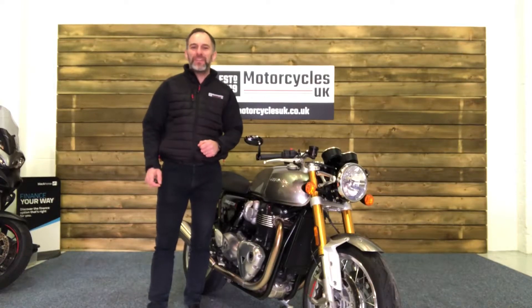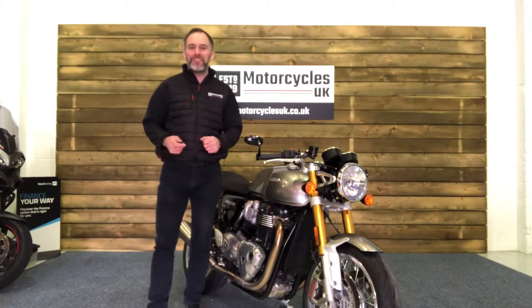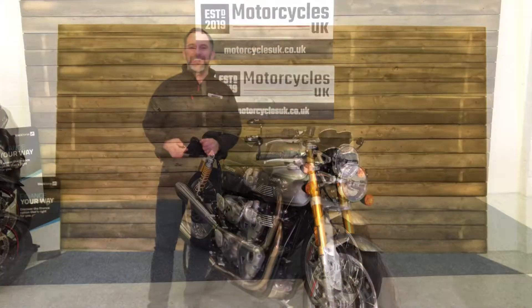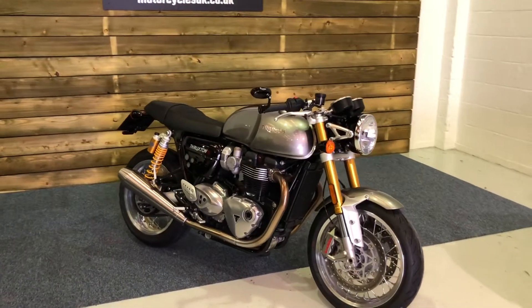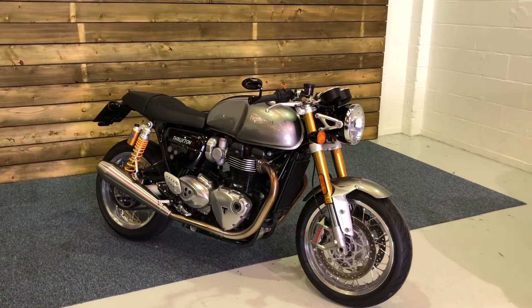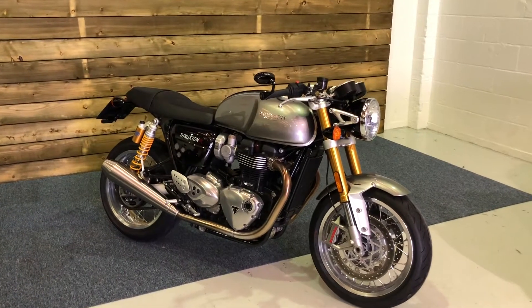Hi and welcome to Motorcycles UK. Today I'm going to show you a short video on this amazing Triumph Thruxton 1200R. This is a 2018 bike on a 68 plate with just 3,394 miles, two owners from new and a full service history.